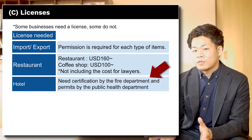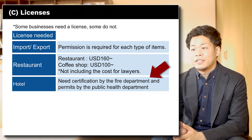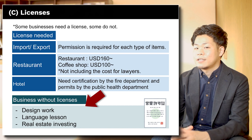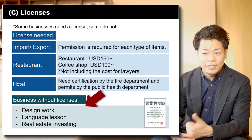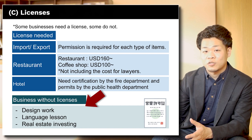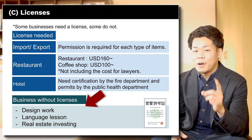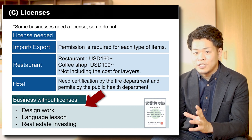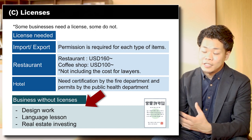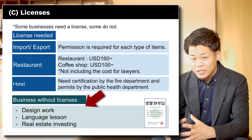For hotels, you need a certification from the fire department and a permit from the public health department — they check whether your hotel is safe enough, clean enough, and how you treat your rooms. Businesses that don't need any license include design work or language school — if you want to open an English class, you don't need any license, just set up a Kabushiki Gaisha and go. For real estate investing, you don't need a license either. However, if you want to do real estate agent business — finding and selling someone's property — you need a license called Takken. But if you just buy real estate and run your business there, no license is needed.